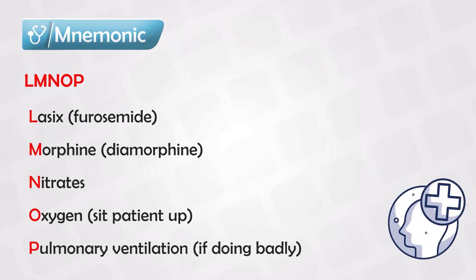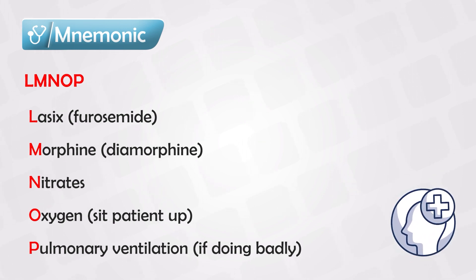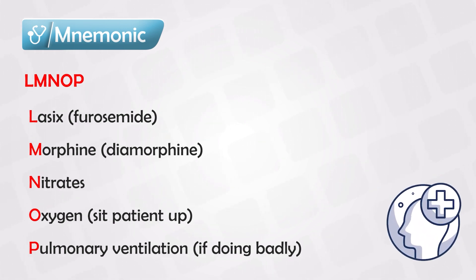The patient has to be sitting up — this allows the excess fluid in the lungs to go down into the abdomen and the lower limbs. And while they are sitting up, we should give them oxygen. Oxygen is important because they will have shortness of breath and we want to use all of the volume of the lungs that we can.